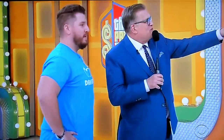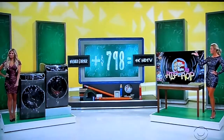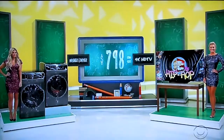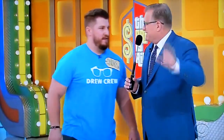Now, the game is called Do The Math. You've got the washer and dryer, and you have to figure out the price. Either the washer and dryer price plus $798 equals the price of the TV, or the washer and dryer price minus $798 equals the price of the TV. Get it right and you get both prices plus the money.